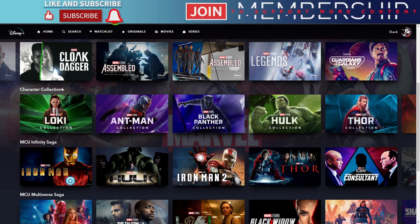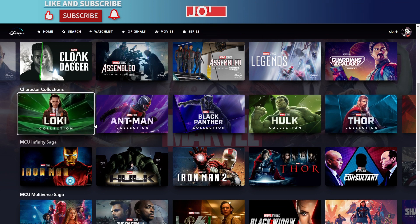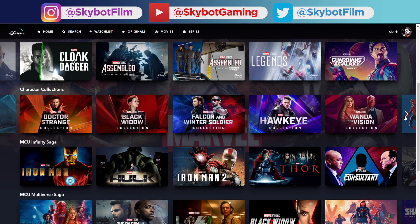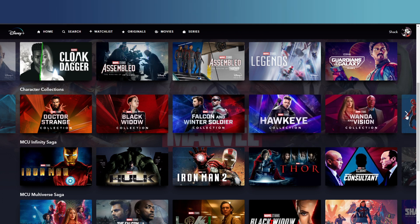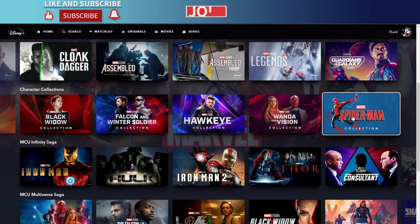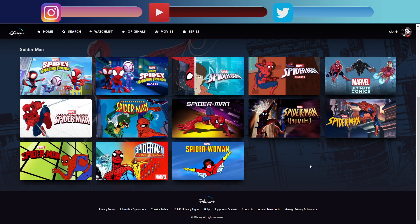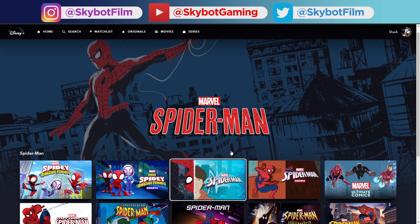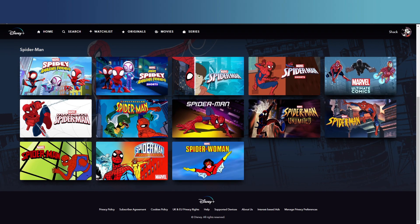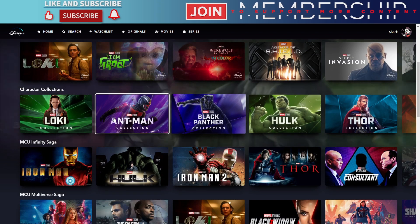Then we've got Guardians of the Galaxy Volume 3. There are character collections now, so if you like a certain character you can browse all their content. You've got collections for Loki, Ant-Man, Black Panther, Hulk, Thor, Doctor Strange, Black Widow, Falcon and the Winter Soldier, Wanda and Vision, Hawkeye, and the Spider-Man collection — though that one is smaller because they've removed some movies from Disney Plus.